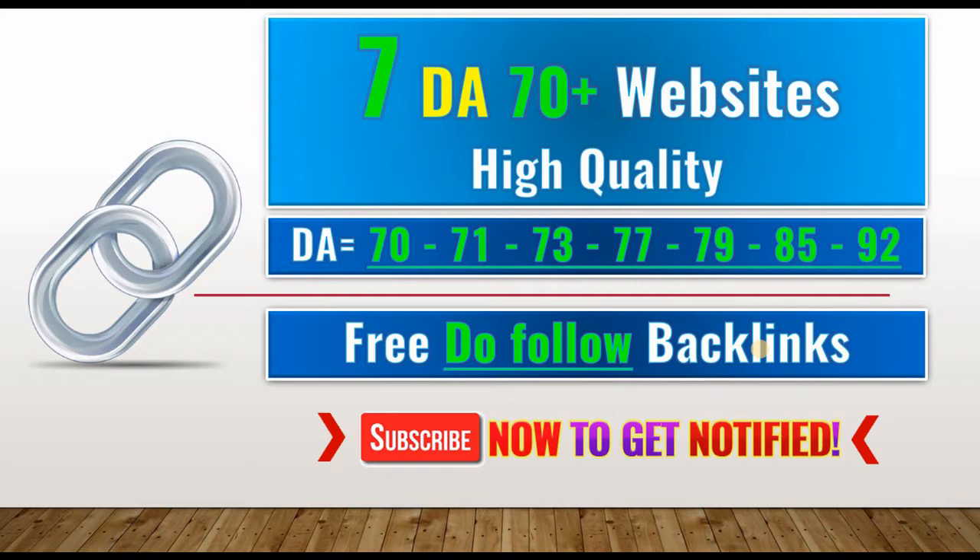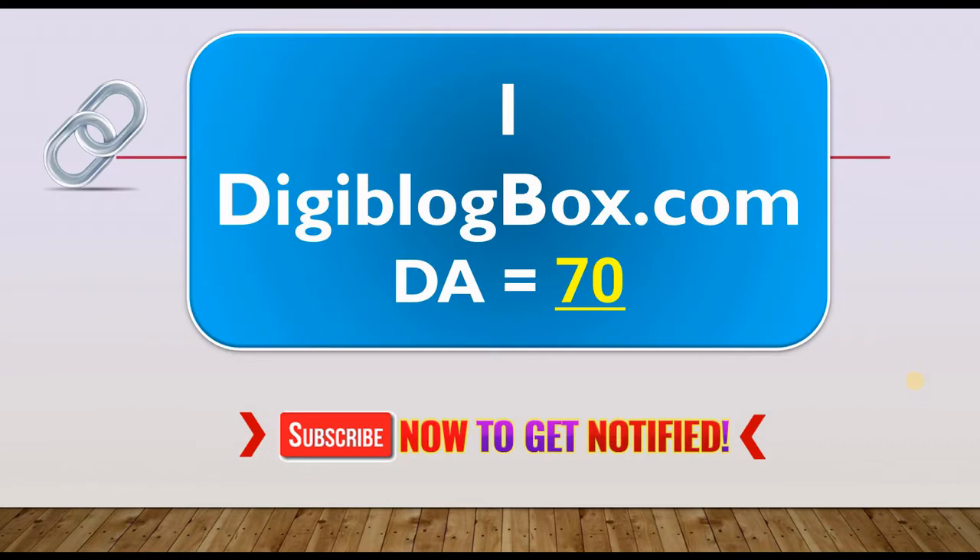So if you want to improve your website ranking and increase your organic traffic, make sure you watch this video until the end, and please support this channel with a like, a comment, and don't forget to subscribe. What's up friends, Amar here.